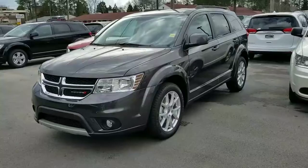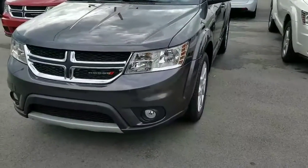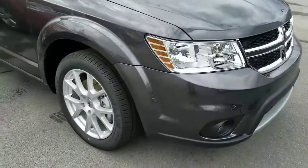Hello, Nancy. Here we are looking at the 2018 Dodge Journey SXT. We're going to do a walk around. As you can see, you can look at the grill design. It also has alloy wheels.